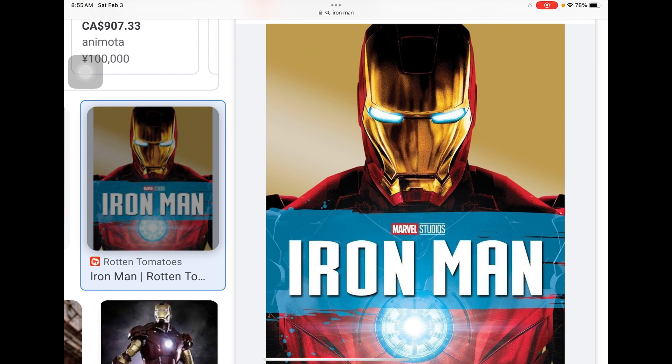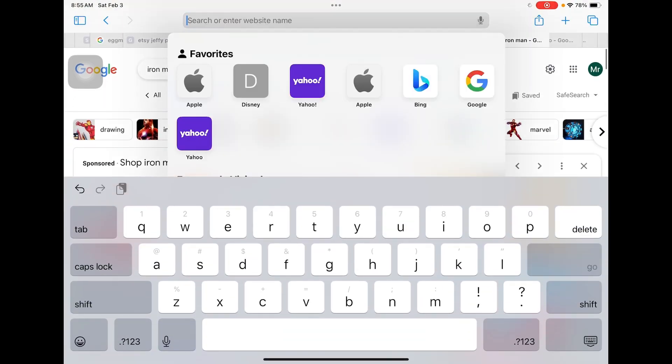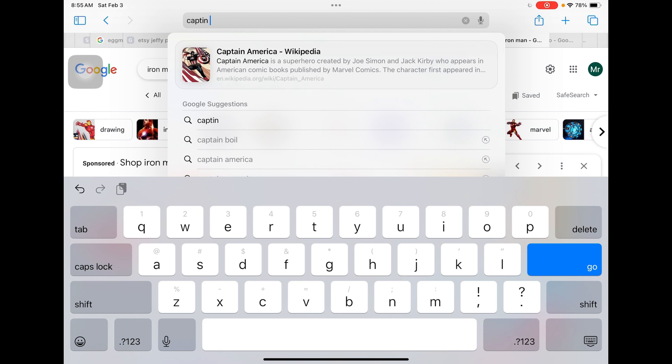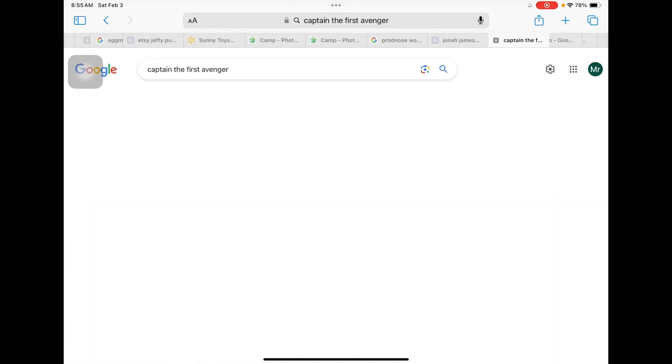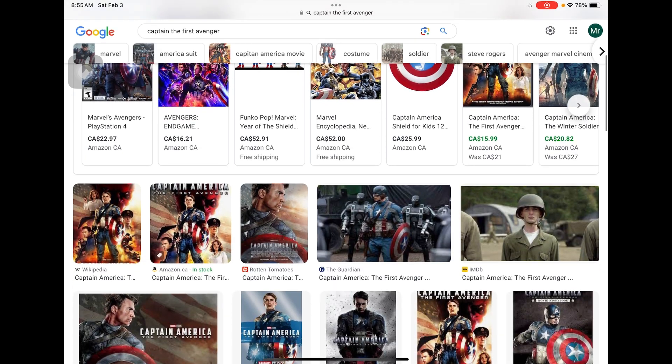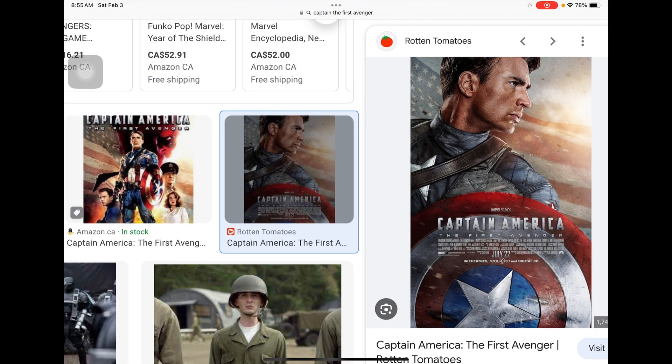Next is suit designs — they went so hard with these suits, I swear, so good. That's all for today, I'm really sorry this was a little short. Next episode we will be doing Captain America: The First Avenger — here it is right here. Thanks for watching, have a nice day!